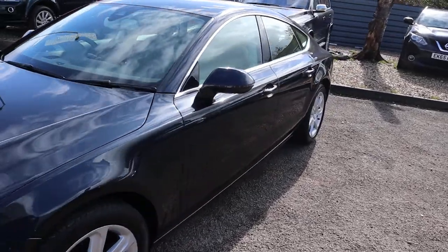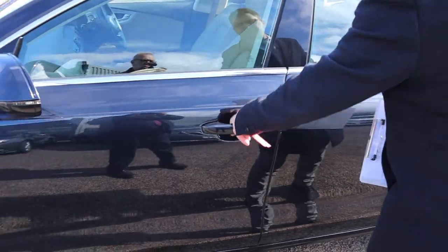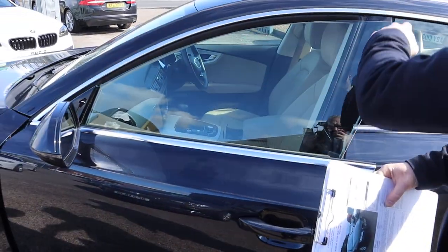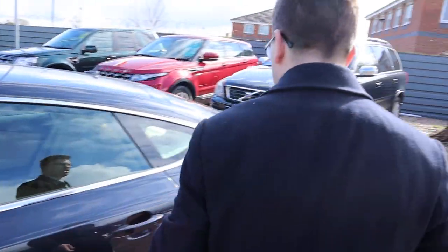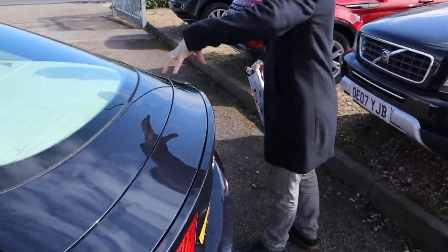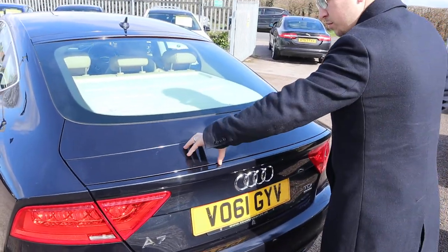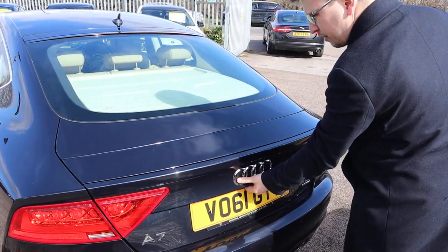The paintwork on this car is in amazing condition. You've got this pillarless door as well, which is really nice, very stylish. Then this rear spoiler lifts up automatically when you're on the motorway — I think it's over 75mph — it comes up automatically just to give you that downforce that you need.